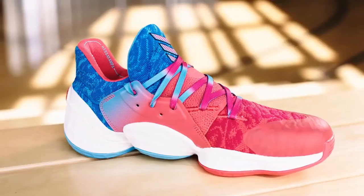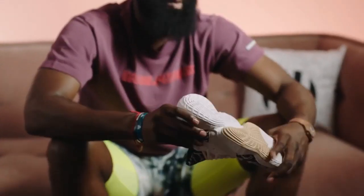Harden Volume 4, 2019. Did Adidas just redeem the Harden Signature line? This is Topic Tackle. Let's go.